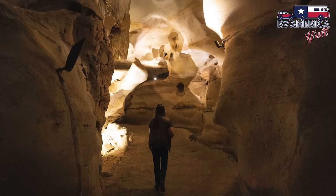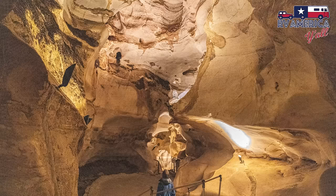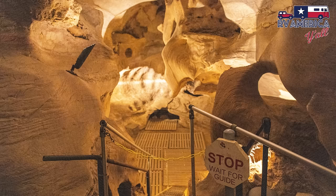One of my biggest takeaways is that this is only one of two cave formations like this in the United States, because it was formed by a river — an ancient river. They think it was formed about 500 million years ago, and the water quit flowing about 100 million years ago.